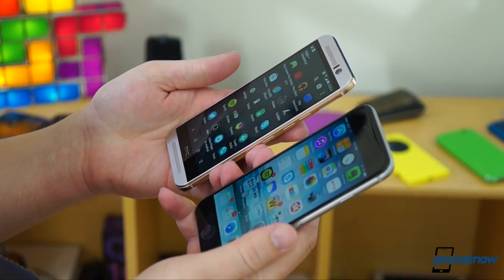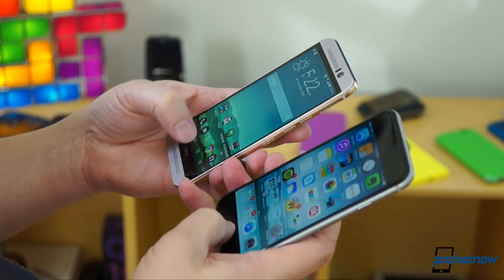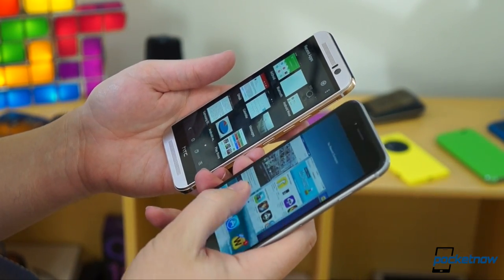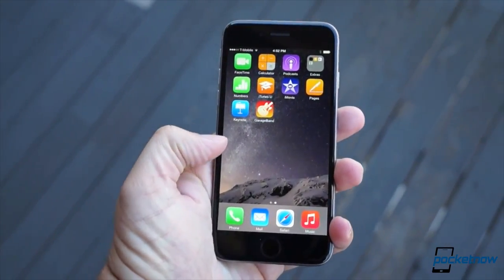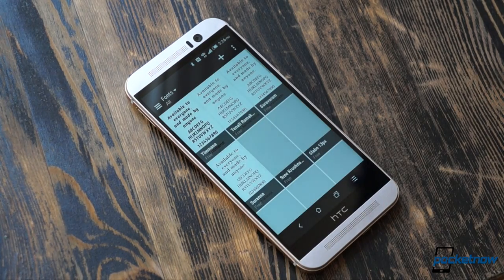The real differences are found in the interface comparison, which hasn't changed much over the past few years either. Broadly speaking, performance and fluidity is almost identical now. The real disparity is in philosophy. Apple's iOS is the more locked down and, arguably, the simpler of the two, while Android is the more expandable and customizable.